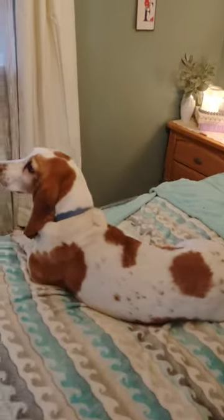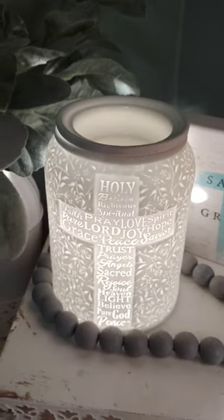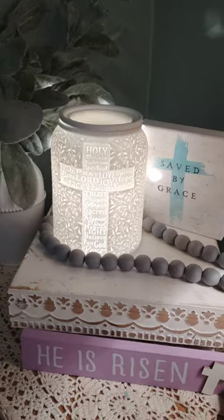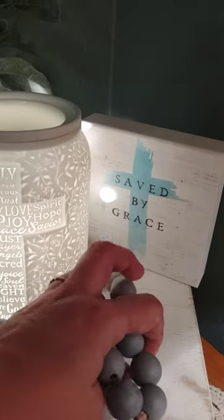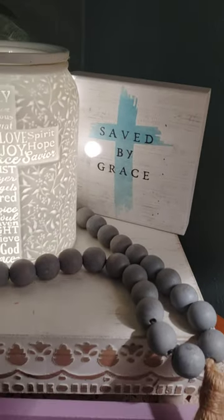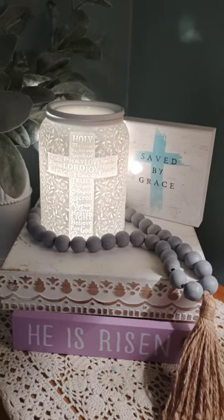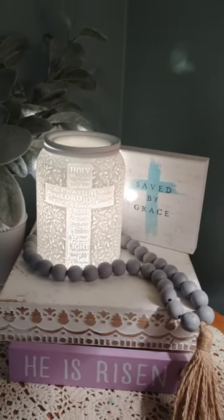Into the corner over here, we have my very favorite warmers. This is — it says He Is Risen on the side — actually it's called Trust in Him. I think this is such a pretty warmer and it has a lot of meaning to me. I'm a born-again Christian — I was saved a couple of years ago. So I love this warmer and I think it's just so beautiful in the bedroom. It really throws really, really well. It's just an awesome warmer.